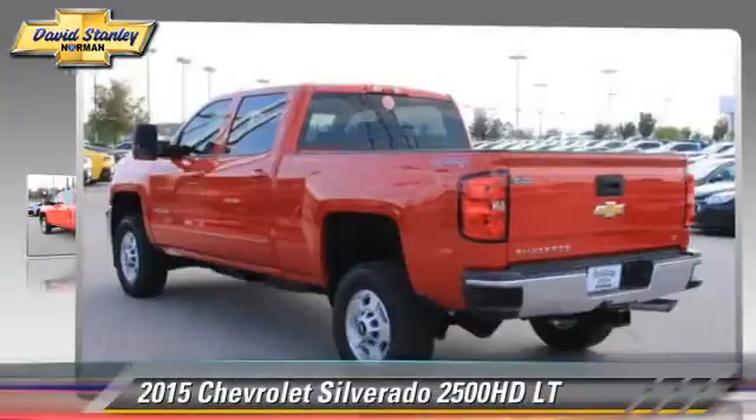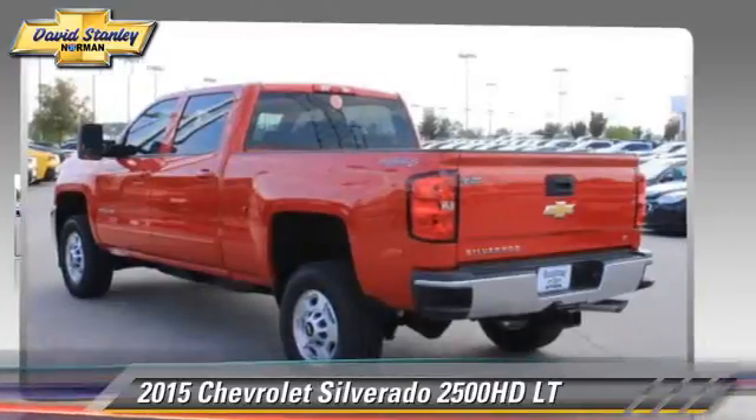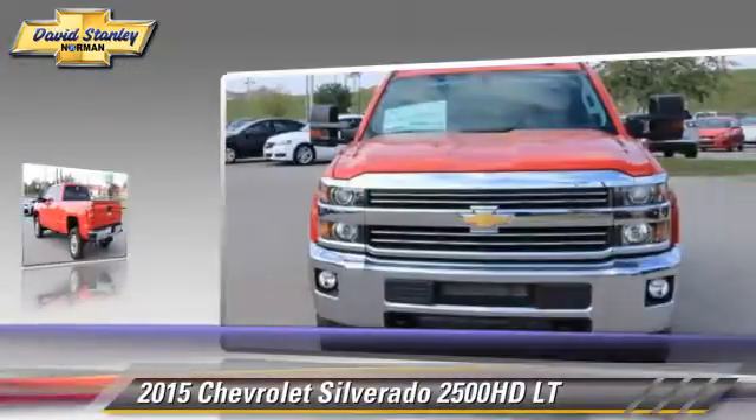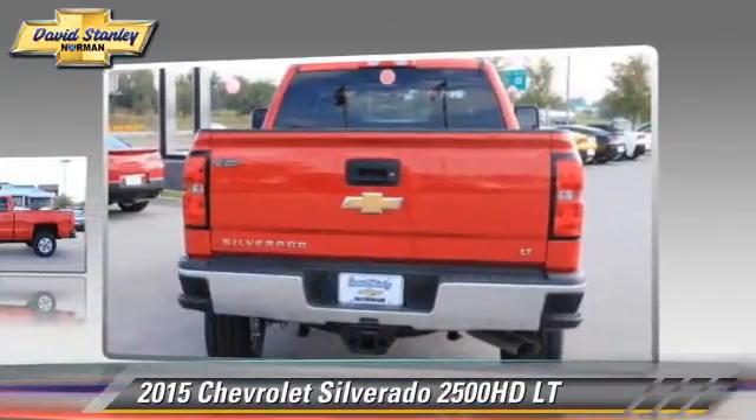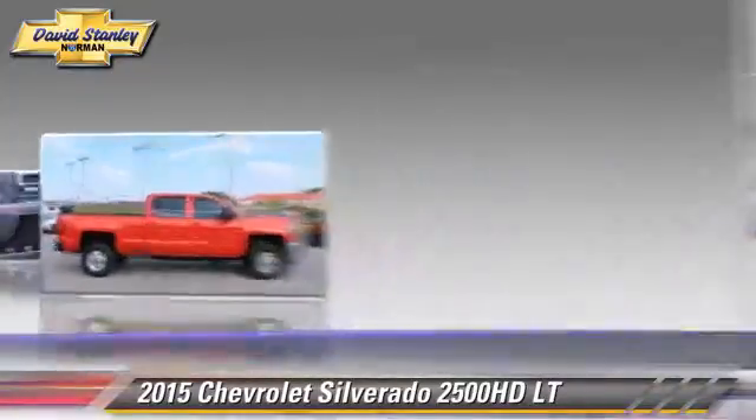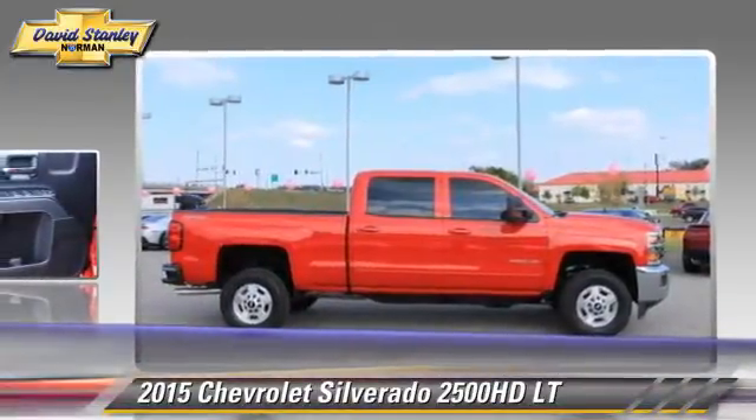This is a pickup truck powered by a six-liter V8 engine. With a six-speed automatic transmission, this pickup truck is well equipped. This Chevrolet features privacy glass, towing package, and four-wheel drive.